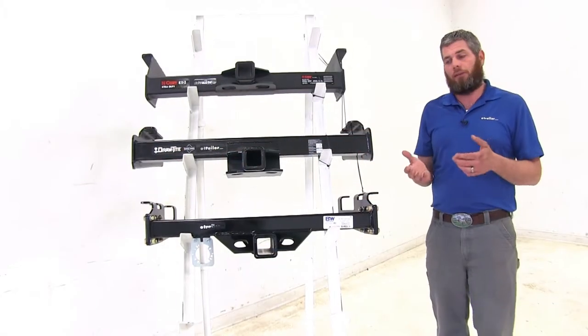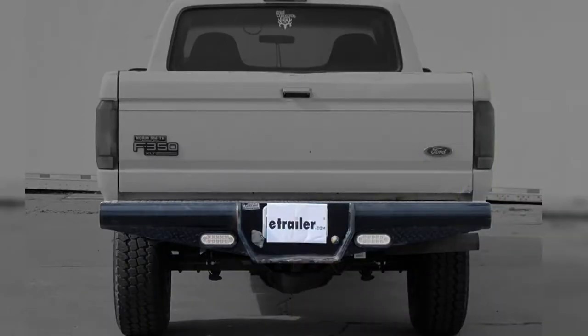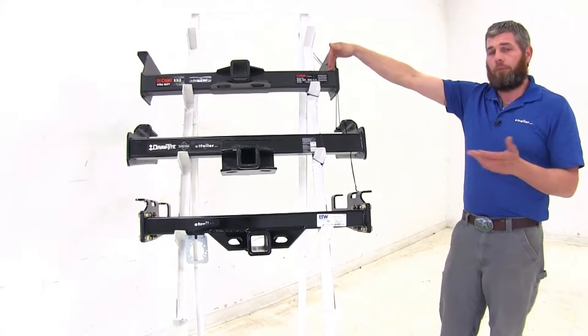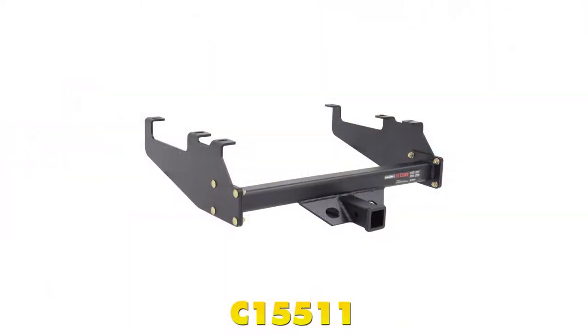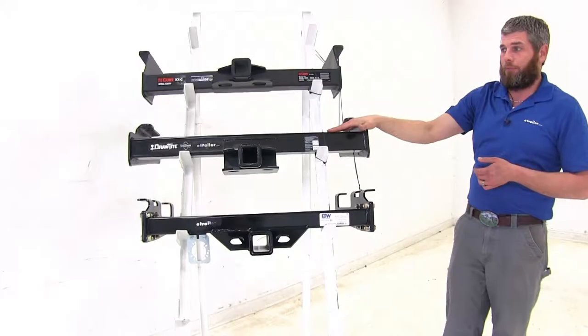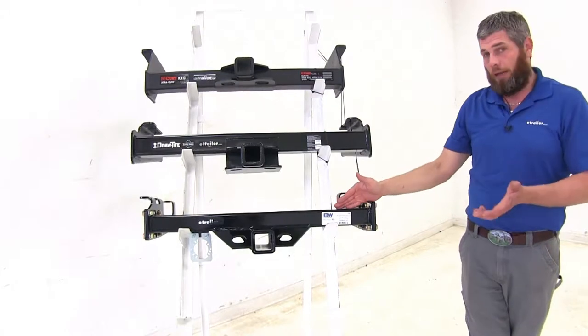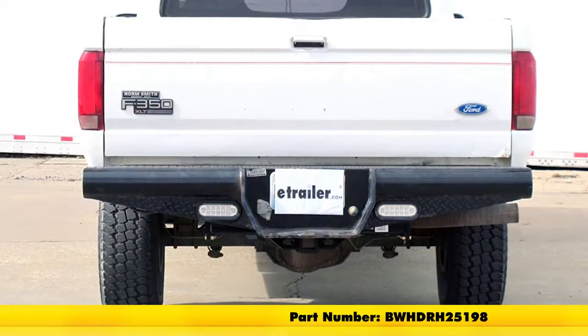In some of those trucks they did have a very deep drop style bumper — they would start narrower at the edge and get thicker towards the middle. If you have that style of bumper, Curt has an option that will work great, part number C15511. There is not a class 5 option from Draw-Tite, but B&W does have a version for that deep drop bumper, part number BW HDRH 25198.